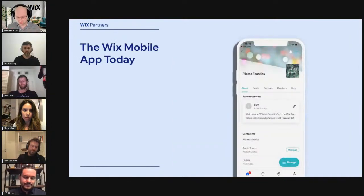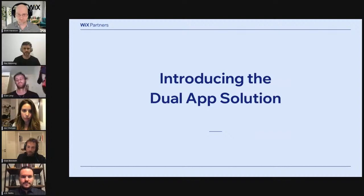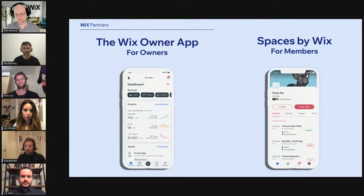While we added more and more functionality to the app, we realized that in order to get the best user experience, we must streamline the owner experience and the member experience into two separate apps. So we came up with what you can refer to as a dual app solution. We know that owners are coming to the app mainly to manage their business or website, while members are coming to engage with their community. Moving forward, we will introduce the Wix Owner App and rename the existing app to Spaces by Wix.